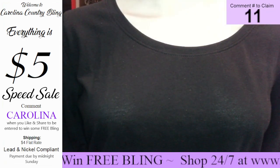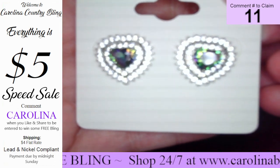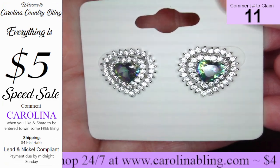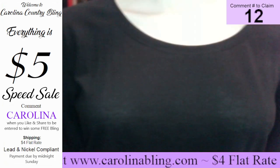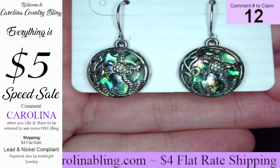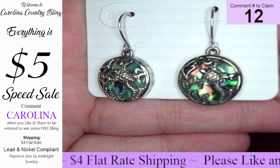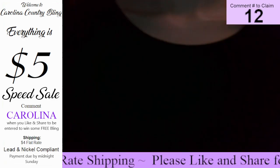Number eleven, beautiful iridescent post — you have that iridescent heart in the center with the diamonds around. These are gorgeous — number eleven. And last but certainly not least, is number twelve. You have these really cute little turtles with that beautiful design behind. These are so, so cute — those are number twelve.